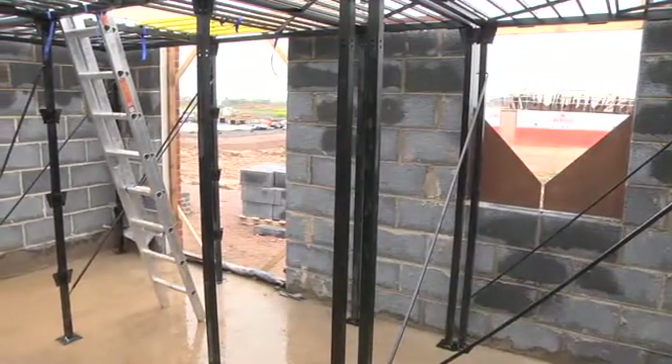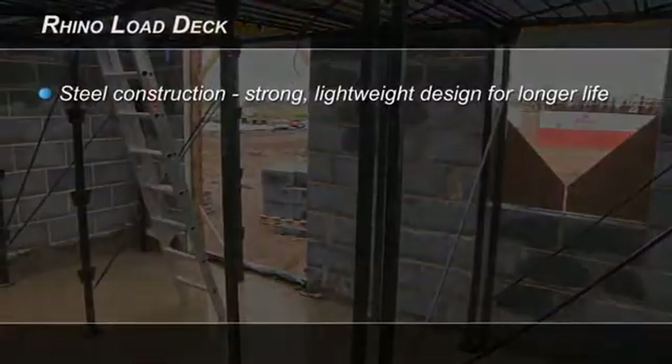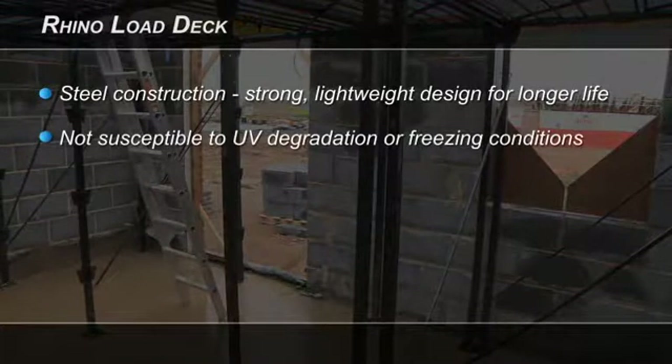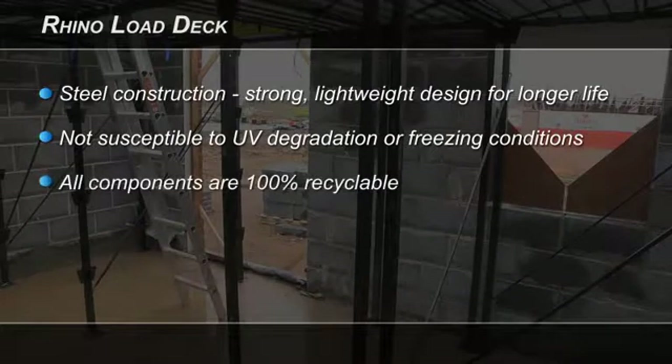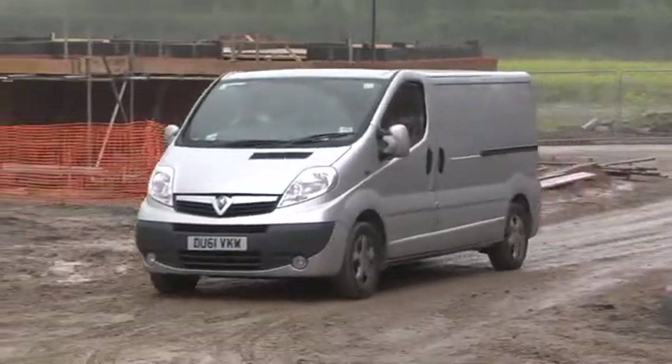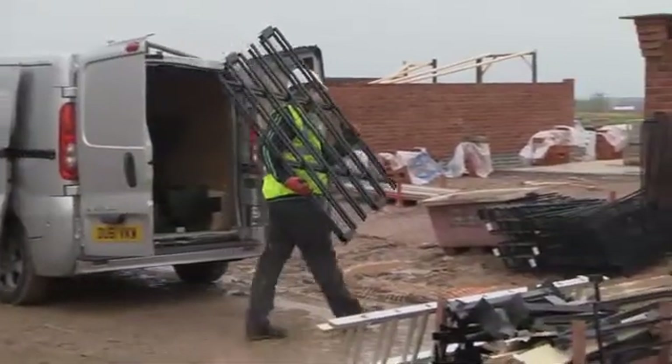Rhino Load Deck has been designed to reduce to a minimum the materials required to achieve its strength and durability. It is totally unaffected by temperature extremes and can be left out to face the harshest weather conditions. It is easy to transport from site to site, taking minimal valuable site space for storage.